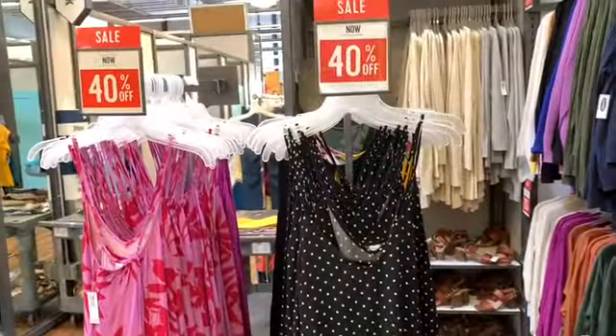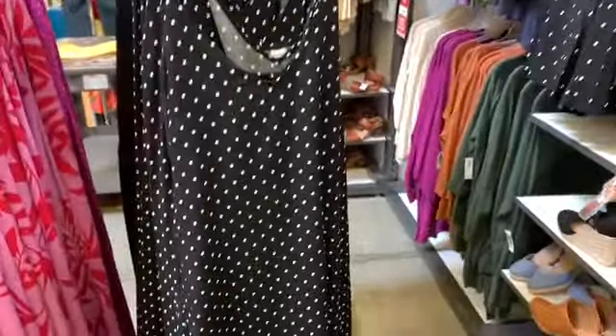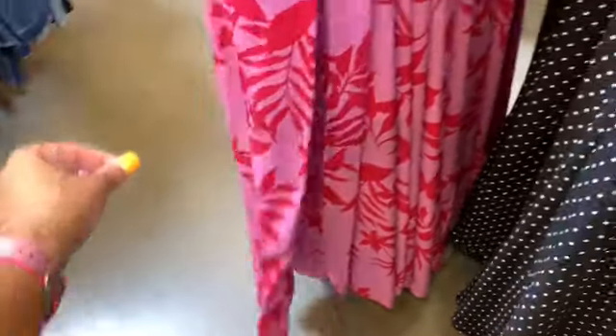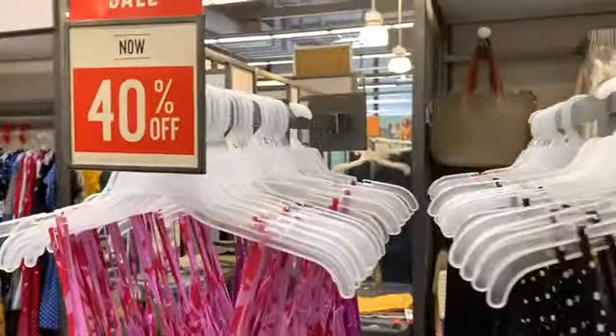They have the flowy dresses here, all going for 40% off. This one is in a black polka dotted color. There's a lot of this pattern — these are the long dresses, they flow. The original price is $34.99 with an additional 40% off.